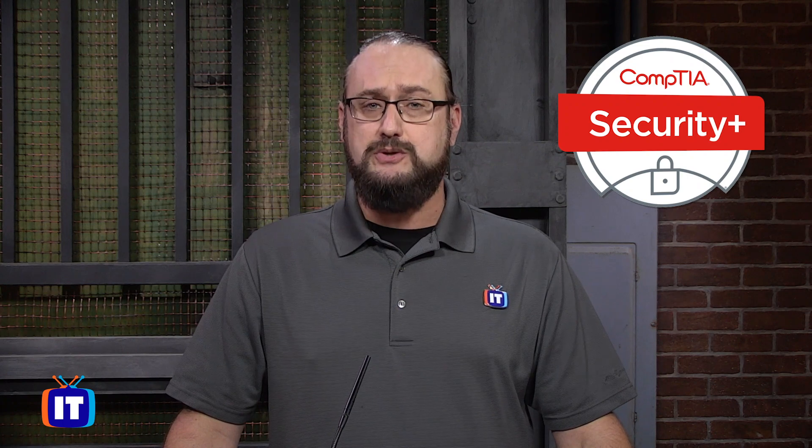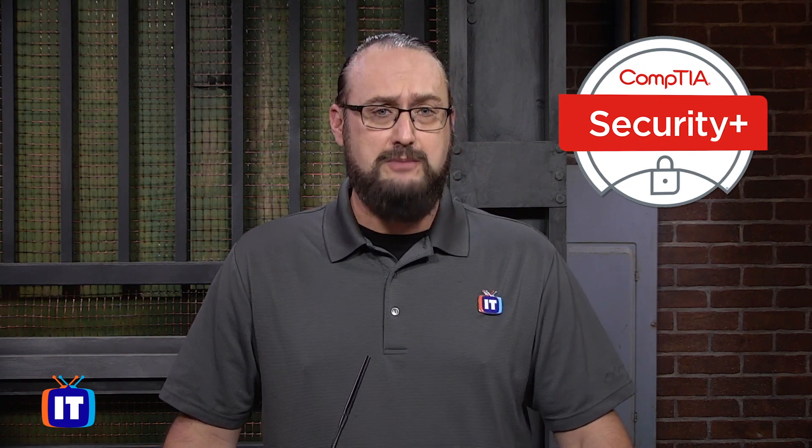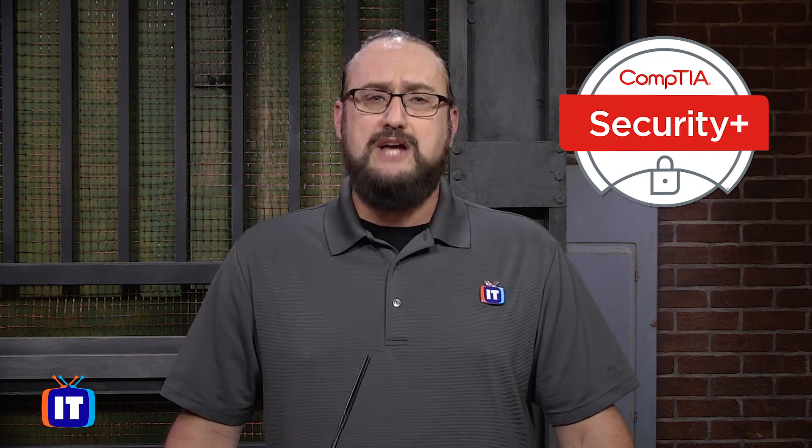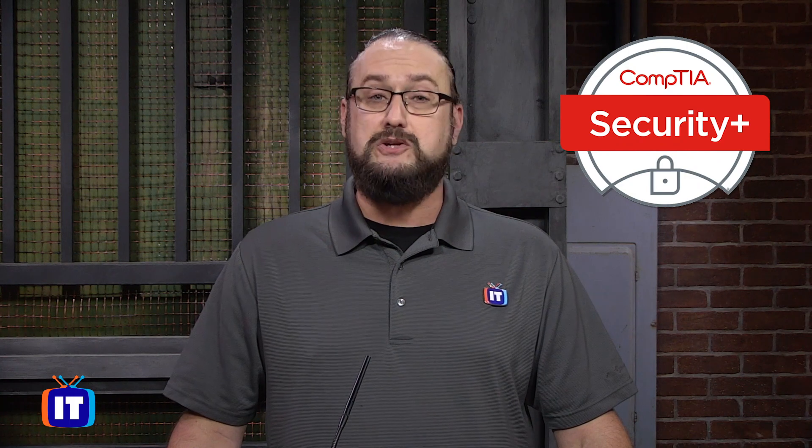Security Plus incorporates the best practices in hands-on troubleshooting, ensuring candidates have practical security problem-solving skills required to assess the security posture of an enterprise environment, recommend and implement appropriate security solutions, as well as monitoring and securing hybrid environments today, including things like the cloud, mobile, and IoT.